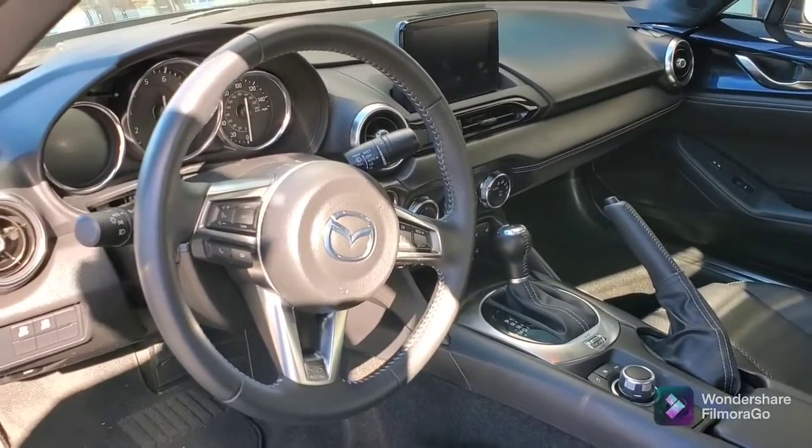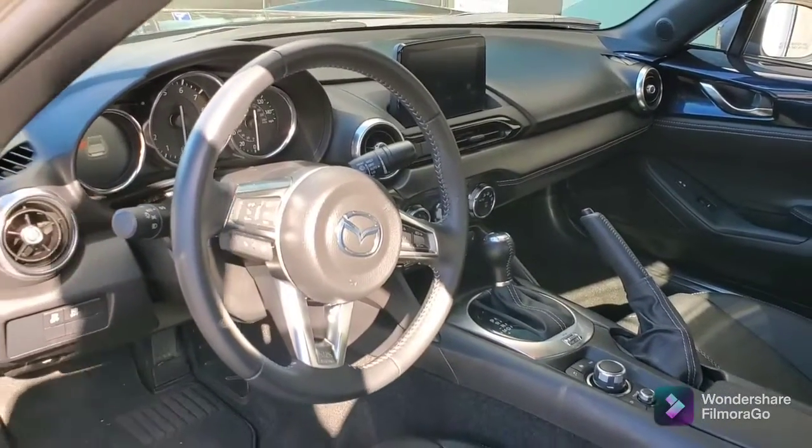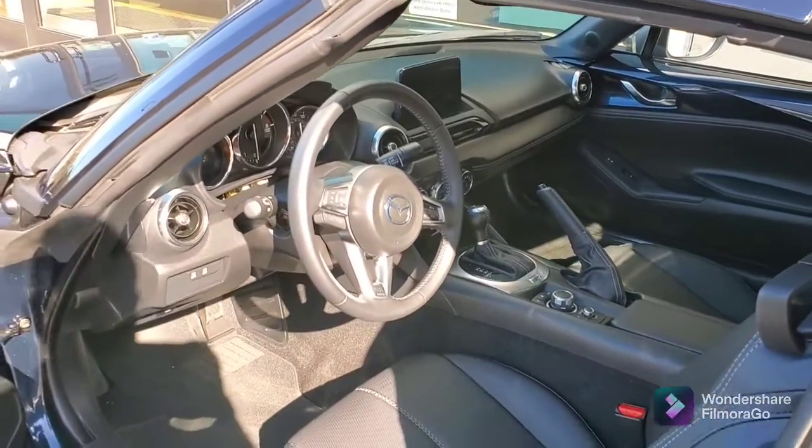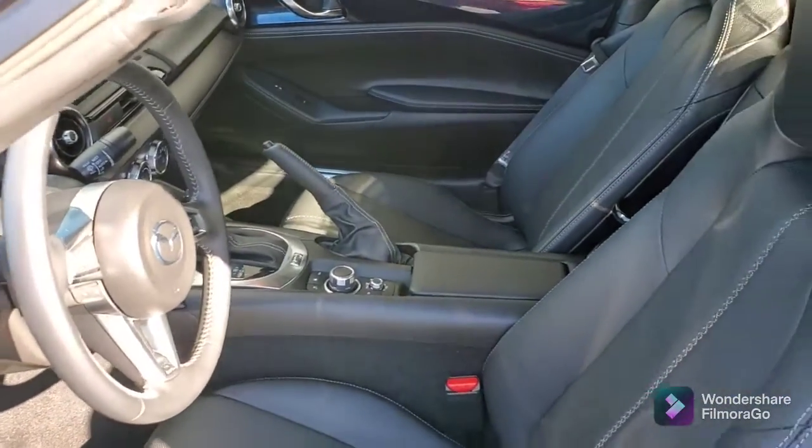It also comes with the Mazda maps — the Mazda SD card. It's got the heated seats. It's in beautiful shape.